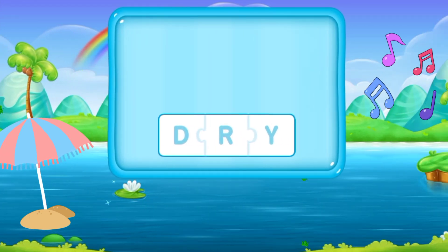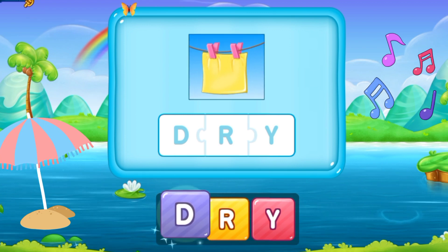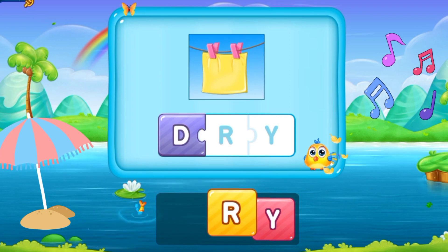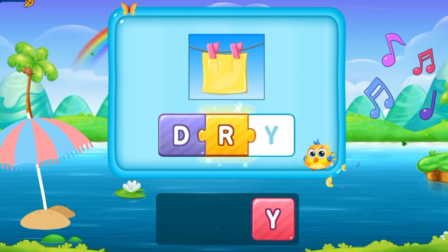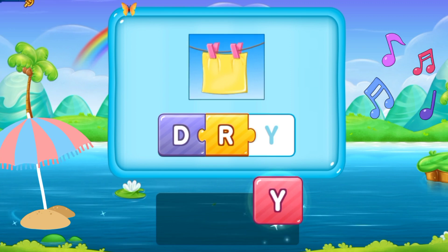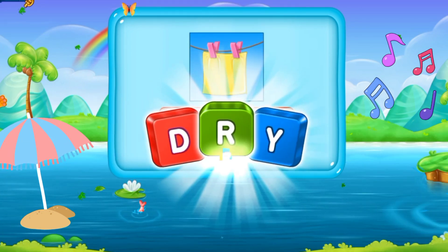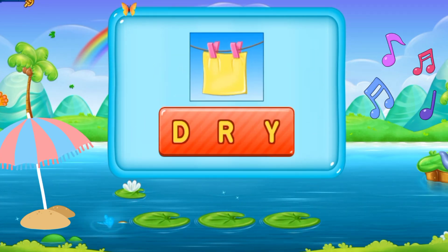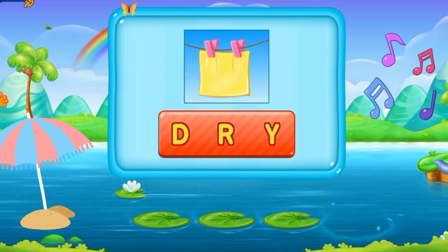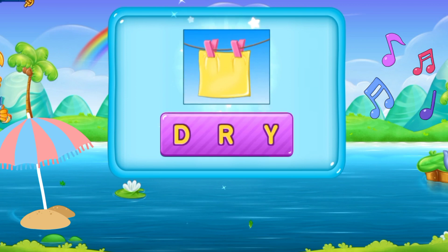So here we have the next word. D, R, Y. Dry. This word is dry. D R Y. Dry. Well done!